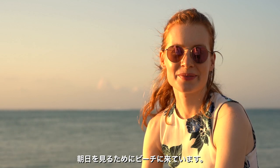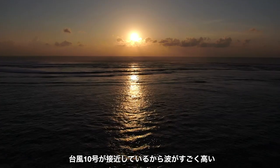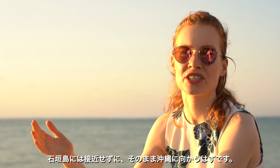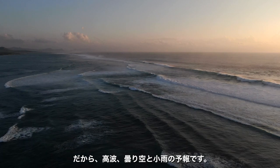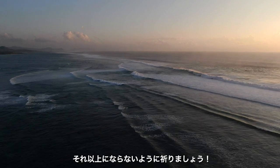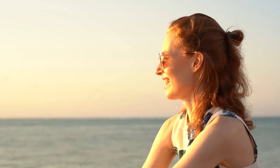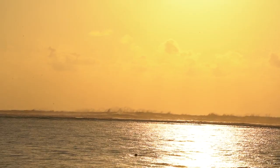We came to this beautiful spot to watch the sunrise. The waves over there are so, so high, and we think it's because Typhoon number 10 is approaching — but it's not going to hit Ishigaki Island. It's going to head towards Okinawa. So I think we'll just have a little bit of cloudy weather, high waves, and maybe a little bit of rain. Fingers crossed it won't be more than that. But the waves are huge!